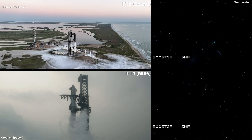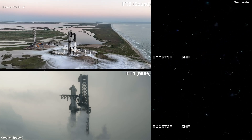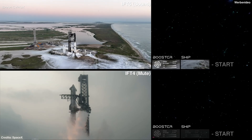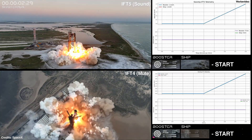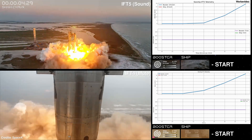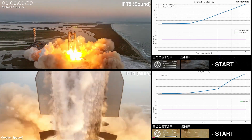T-5, four, three, two, one. We have liftoff.